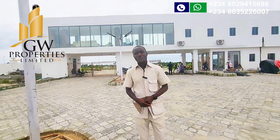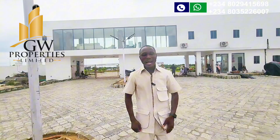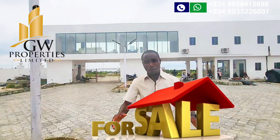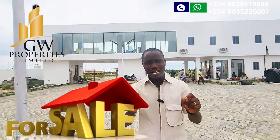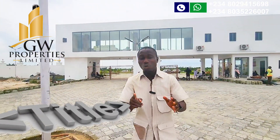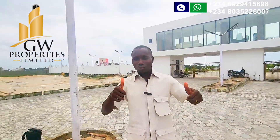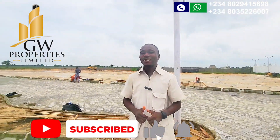For inquiries and booking, give me a call on the number on your screen and I will gladly assist you. Welcome to the Real Estate Family channel — this is your channel where you can buy and sell property. You will see different kinds of property with good titles in good locations. To be part of this family, turn on the notification bell.